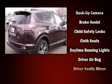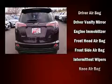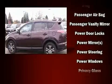Toyota ensures the safety and security of its passengers with equipment such as dual front impact airbags with occupant sensing airbag, traction control, and four-wheel disc brakes with ABS.